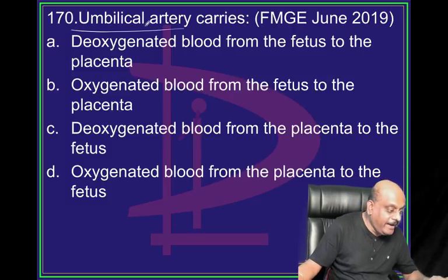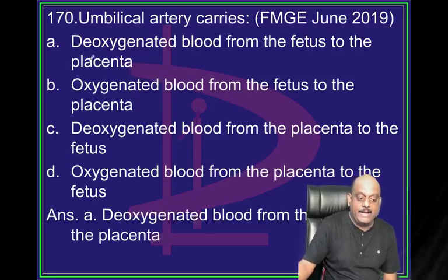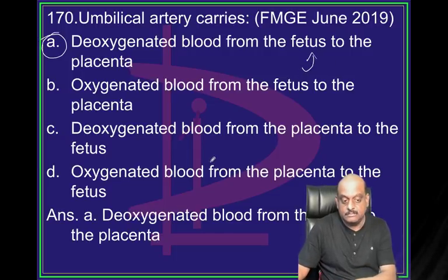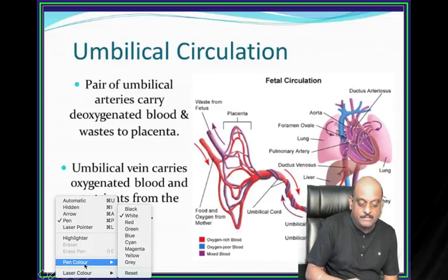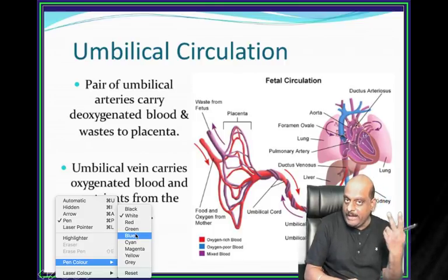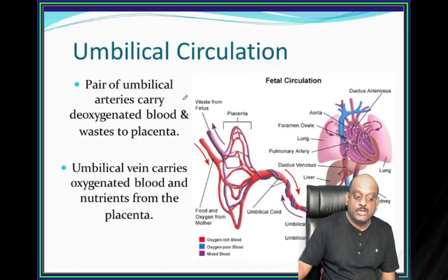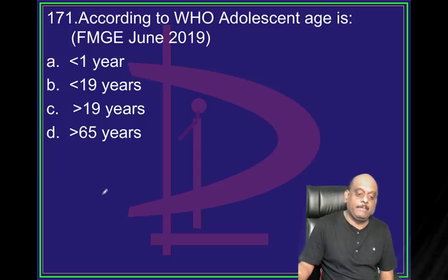Umbilical artery - what does it carry? It typically carries deoxygenated blood from the fetus to the placenta. There are two umbilical arteries and one umbilical vein. Umbilical vein carries oxygenated blood and nutrients from the placenta.